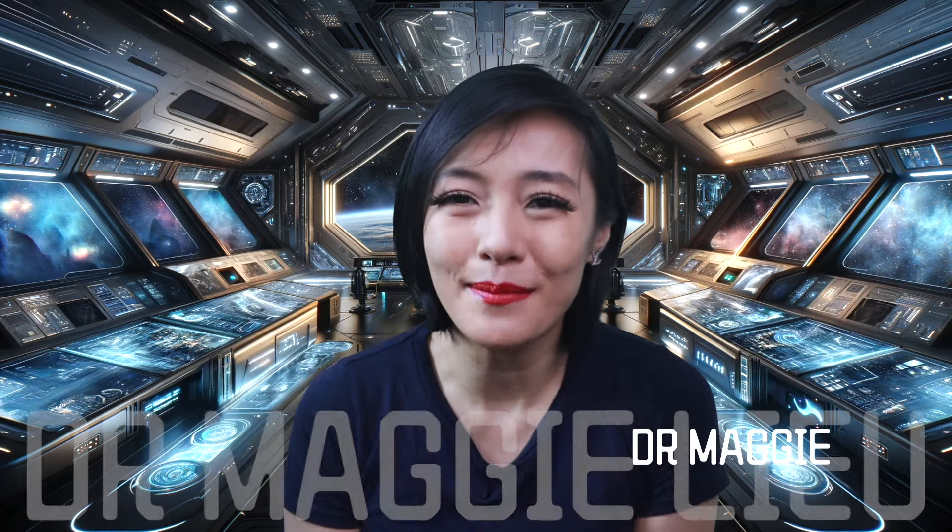Hey Space Cats, I'm Dr. Maggie Lou. Let's get to the bottom of this and talk about the sound of black holes, and more generally, the sound of space.